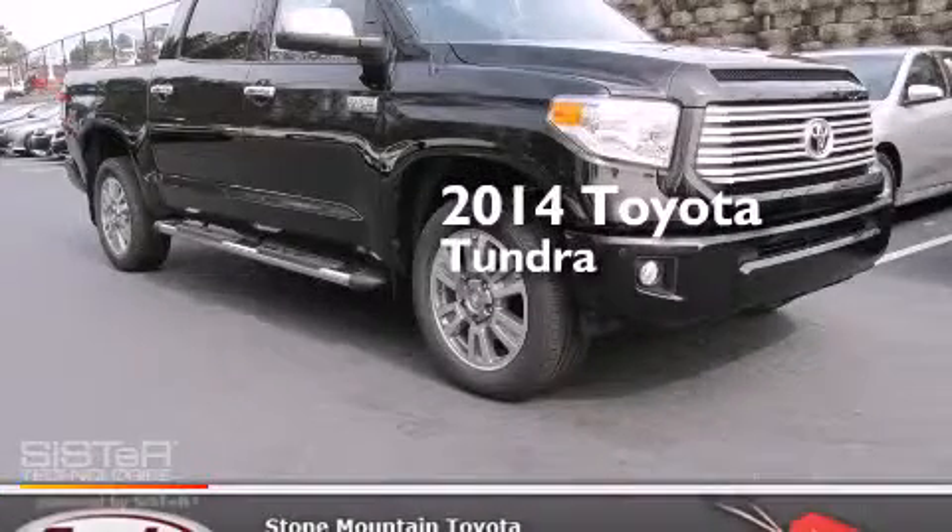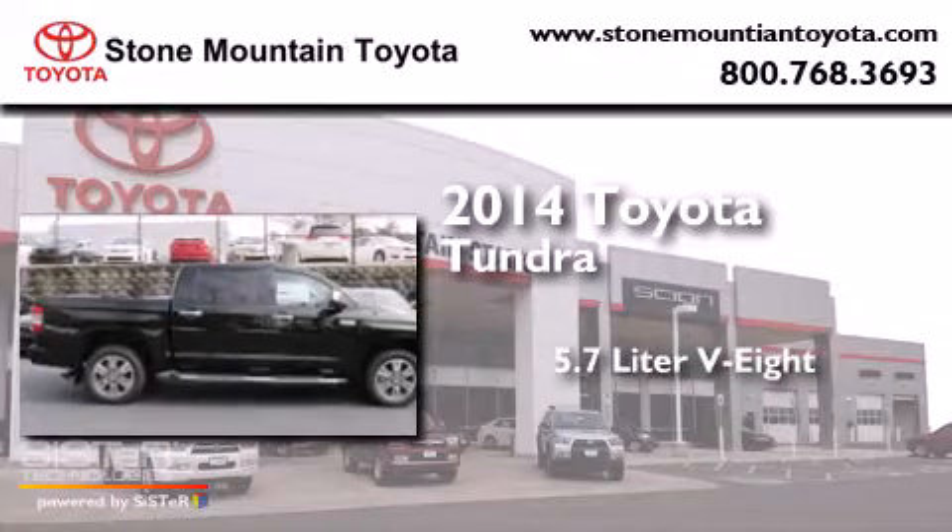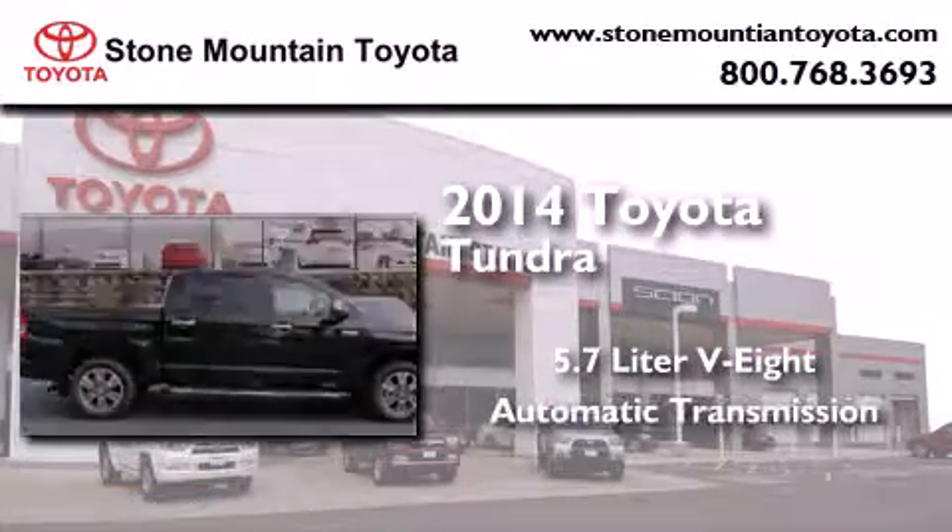This is a brand-new 2014 Toyota Tundra. It features a 5.7-liter 8-cylinder engine and an automatic transmission.